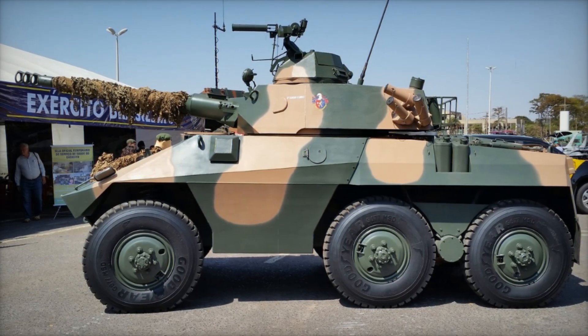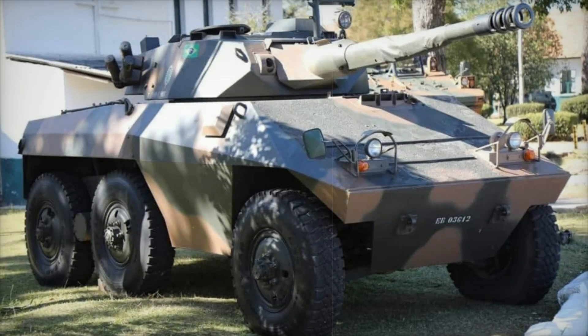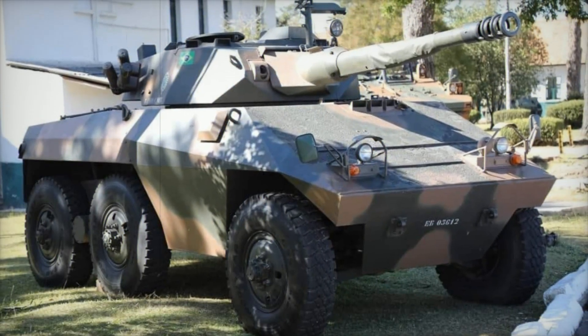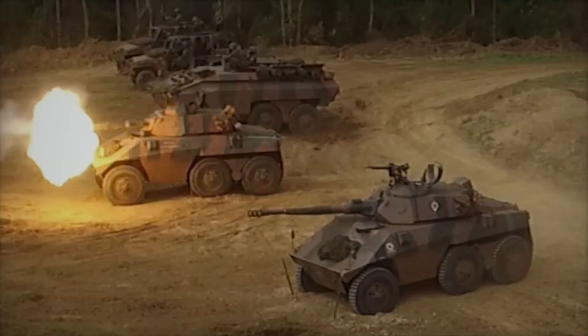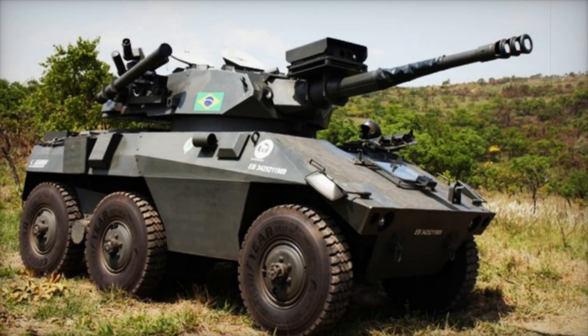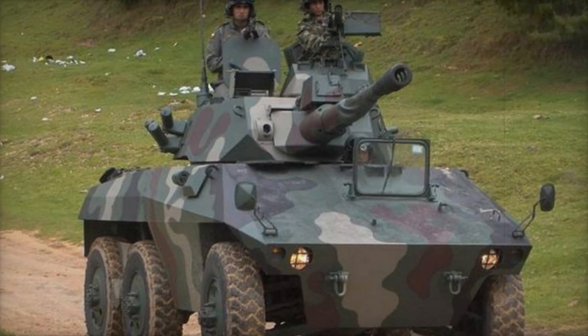One of the Cascavel's main advantages is its armament. The primary weapon is a 90mm gun, similar to those mounted on tanks. Thanks to this, the armored vehicle could effectively engage not only infantry but also enemy armored vehicles. Additionally, it is equipped with 7.62mm and 12.7mm machine guns, which help to deal with lighter targets.